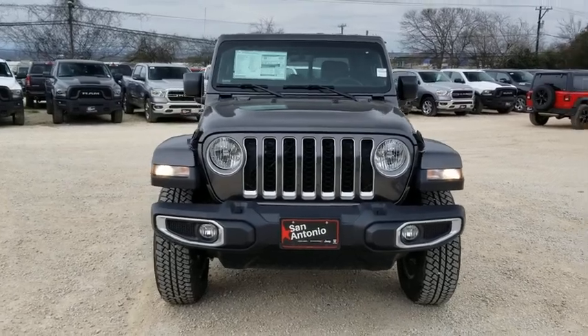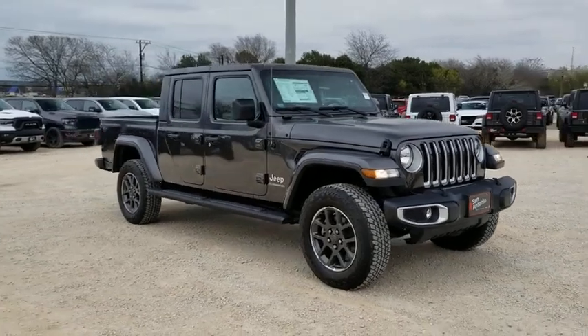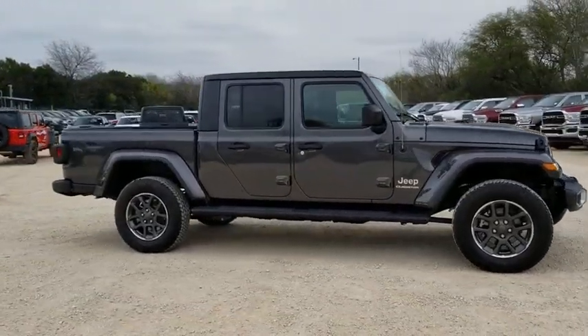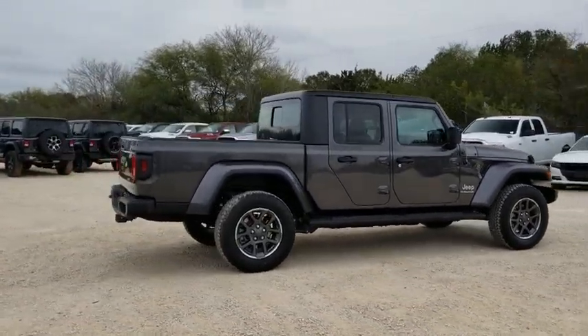You are going to love the 2020 Jeep Gladiator. The Jeep Gladiator is just the off-road truck that Jeep fans have been waiting on. Enjoy the functionality of a truck while retaining the off-road capability. You'll fall in love with this Jeep Gladiator.